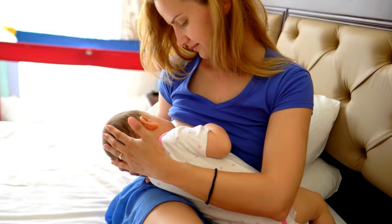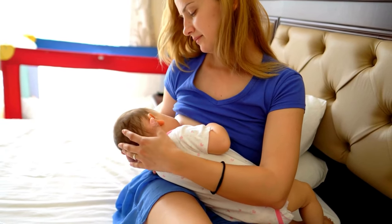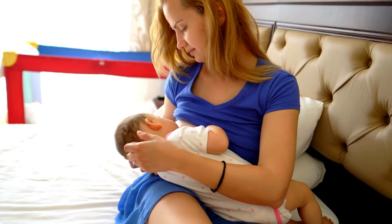Offer both breasts during each feeding session, and if possible, offer each breast twice. Emptying both breasts thoroughly encourages increased milk production.